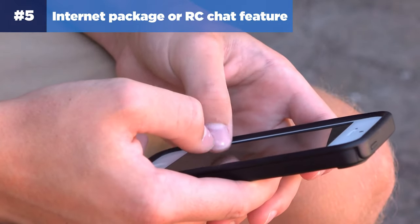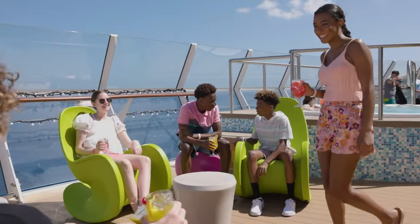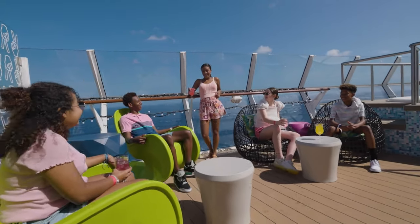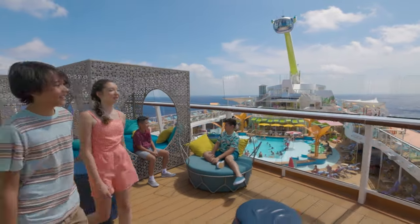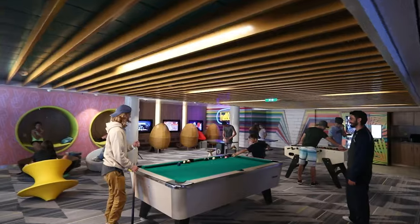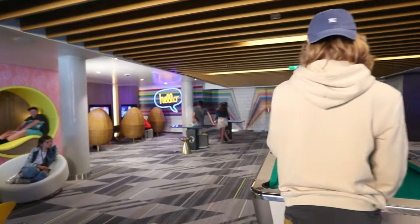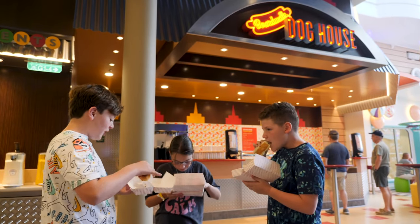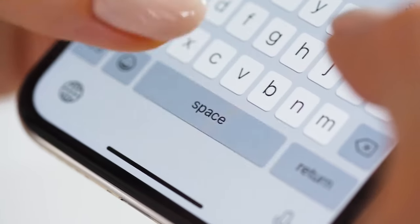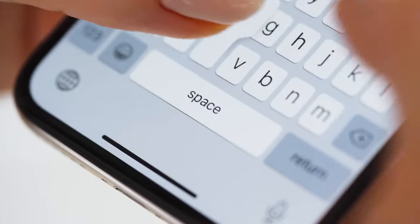Number five: consider an internet package or the Royal Caribbean app chat feature. Teenagers have a lot of freedom on board, but it's important to be able to communicate with them throughout the day while they're off exploring with new friends. There are two main ways to stay connected: an internet package or the Royal Caribbean app chat feature. Internet packages are typically priced around $20 per device per day, and the chat feature is $2 per person per day.